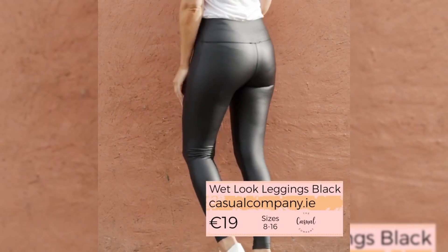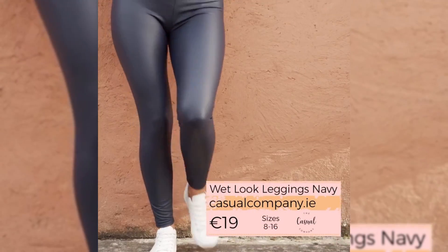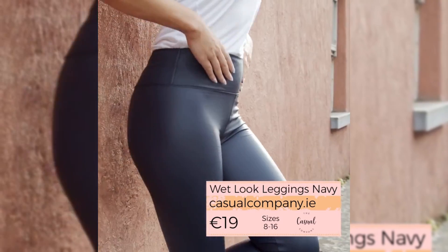I'm wearing these classic leggings with a simple t-shirt and trainers, but you could definitely wear this with an oversized jumper or a pair of ankle boots. It's very versatile.